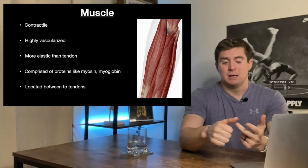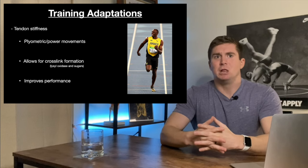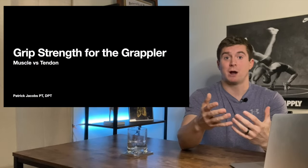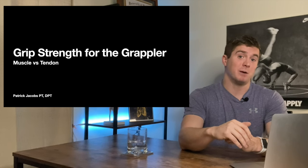This video is going to be a tad bit different than my past videos because I'll be doing it in more of a lecture format with slides to help keep me on track. We'll first look at the basic differences between muscles and tendons, next we'll look at the different ways that muscles and tendons adapt to training, and lastly we'll look at two different case studies and talk about how they might structure their training based off of their specific goals in order to improve grip strength for grappling while staying healthy. Welcome to the grip strength for the grappler lecture.